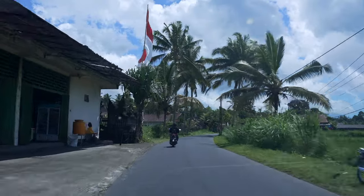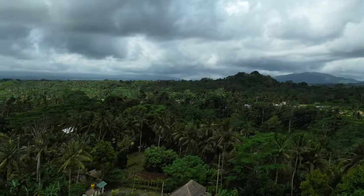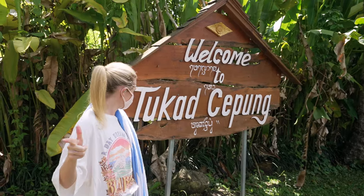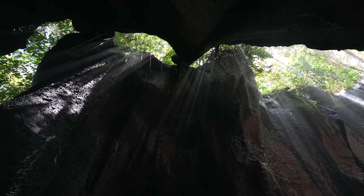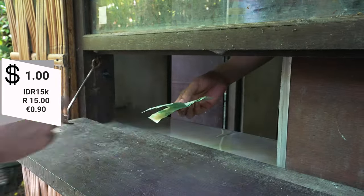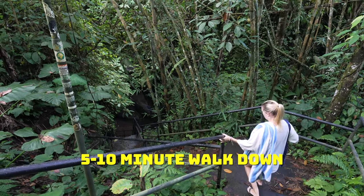Get your flip-flops and swimmers ready, and bring a towel. You'll want to arrive before 11am because the sun rays peak right through the rocks and trees and it looks super magical. Entrance is 30,000 rupiah for two people — 15,000 each. There's a beautiful five-to-ten minute walk down to the waterfall.